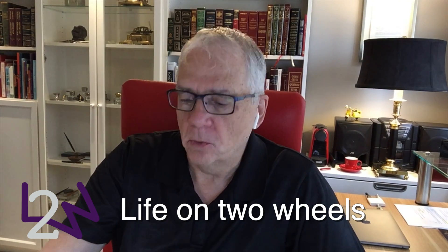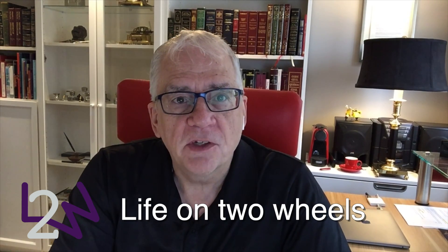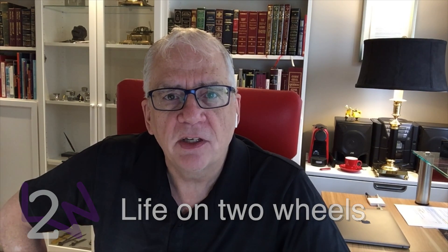Welcome back to Life on Two Wheels. This is going to be a video not so much about getting around — this is more about my office space, because I know I've got a great office, but there's always the possibility of making things better.